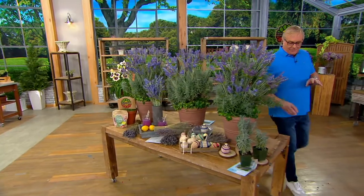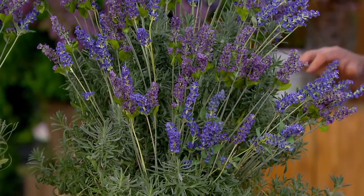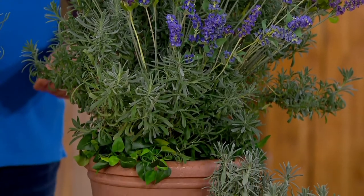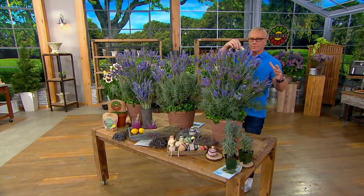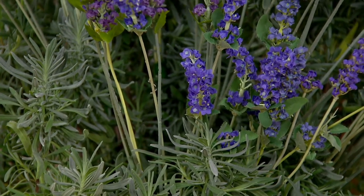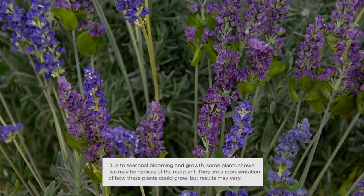Let's go around the country — here's what you're physically going to get. How big will this lavender get? Each lavender bush, fully grown, will be about 30 inches tall and 30 inches wide, so about three by three. This three-piece collection will cover about nine feet, so think about how many you'd want along a pathway, garden way, or walkway.